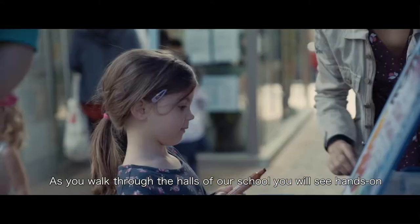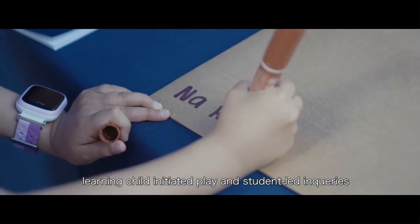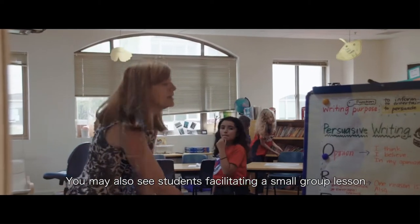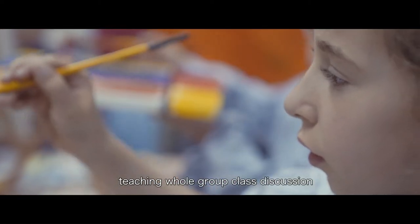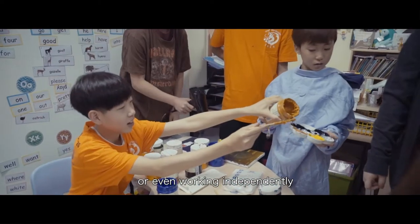As you walk through the halls of our school, you will see hands-on learning, child-initiated play, and student-led inquiries. You may also see students facilitating a small group lesson, teaching whole group class discussion, students working in a small group, with a partner, or even working independently.